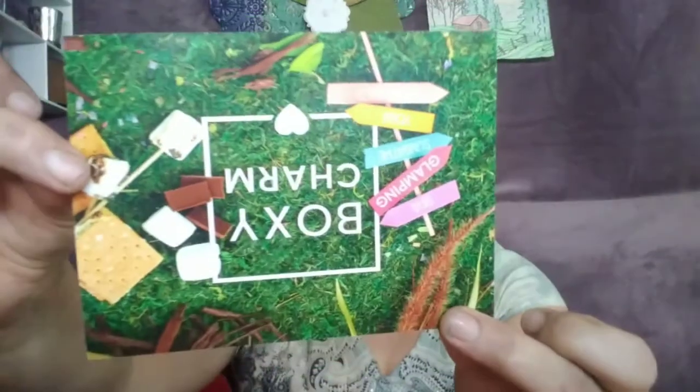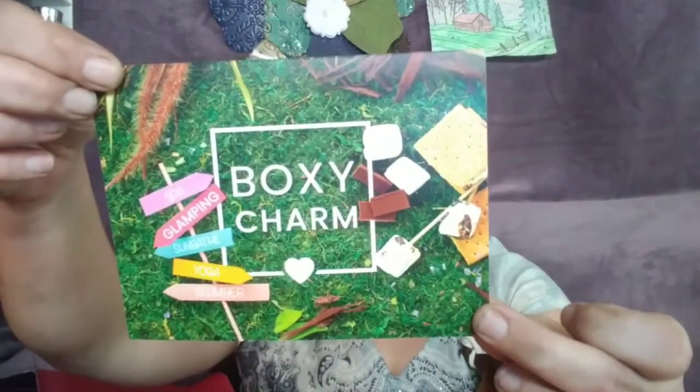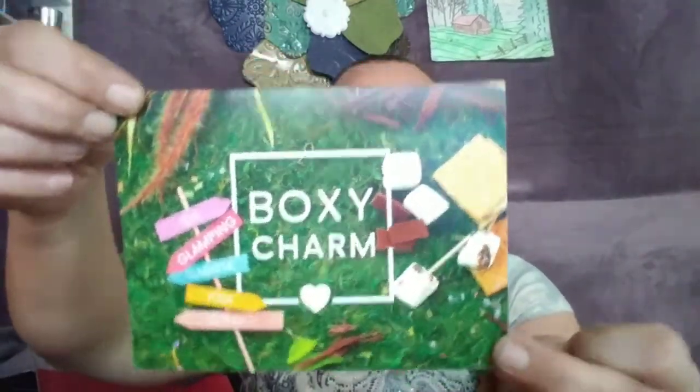Alrighty, so I did already go ahead and cut it to make it easier to get into. When you open it, it just says BoxyCharm and it says Hello Charmer. Open it up and it looks like this. We have a card here — it looks like it is just for like summer, maybe end of summer. And then we have everything that we got right there.